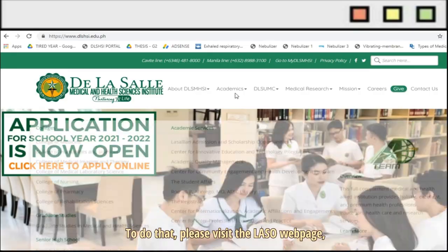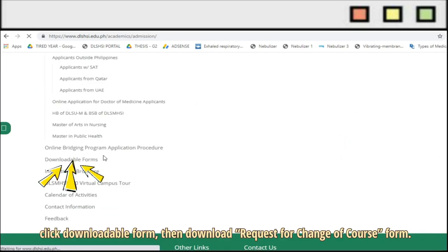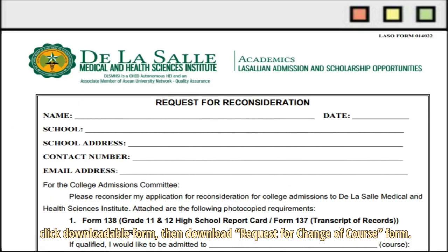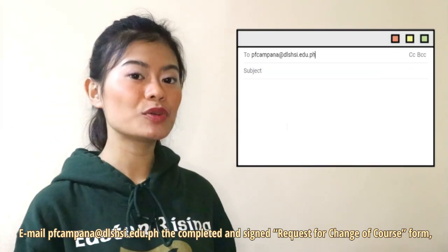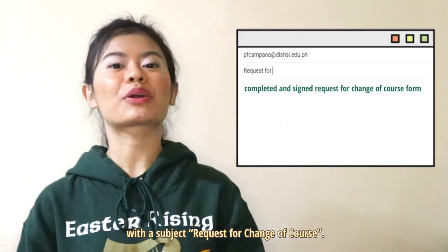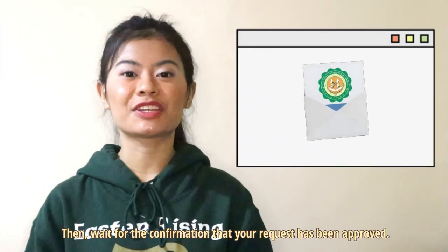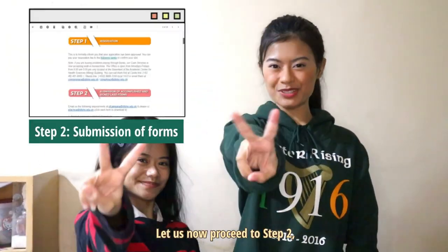To change your program, please visit the Lasallian Admissions and Scholarship Opportunities webpage, click Downloadable Form, then download the Request for Change of Course form. Email pfcampana@dlshsi.edu.ph the complete and signed Request for Change of Course form with the subject 'Request for Change of Course.' Then wait for confirmation that your request has been approved.